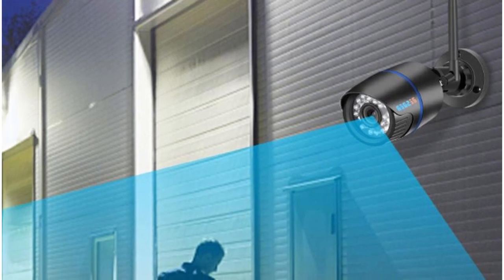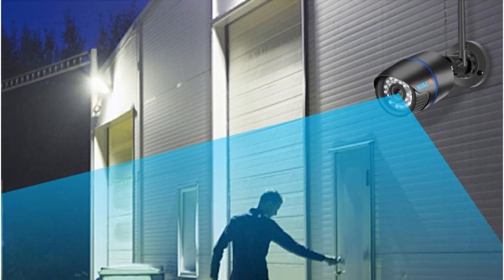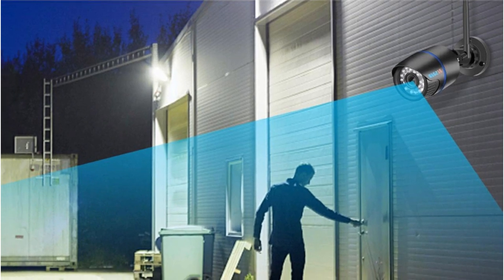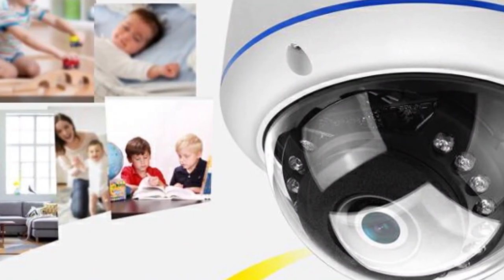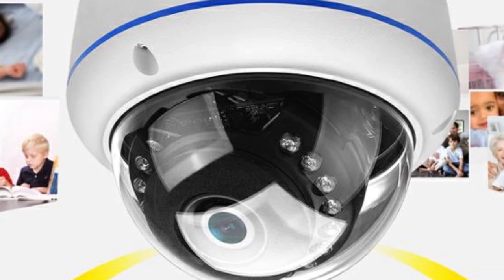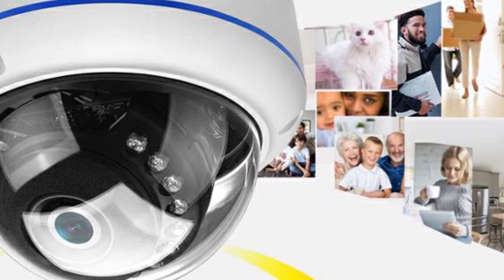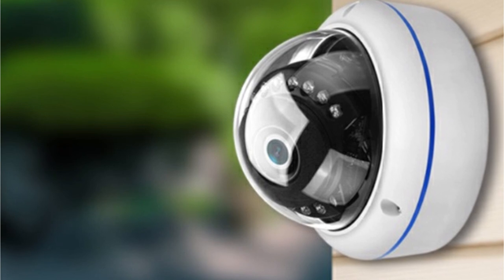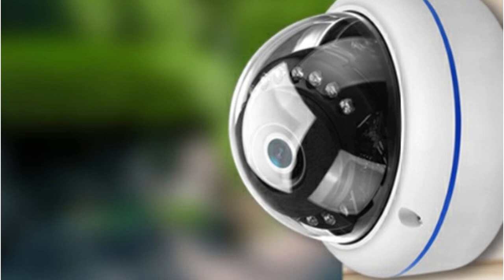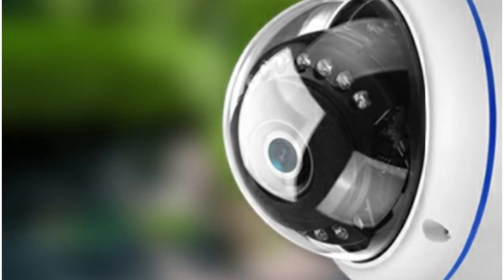The addition of audio capability enhances the overall surveillance experience. One of the challenges with many surveillance cameras is capturing clear footage during both day and night — the Bester camera tackles this issue with its Smart IR Cut Filter, which automatically switches between day and night modes, reducing color cast during the day and enhancing image brightness at night. The camera also offers convenient video storage with an SD card slot that supports up to 64GB, allowing you to record and store footage directly on the camera.